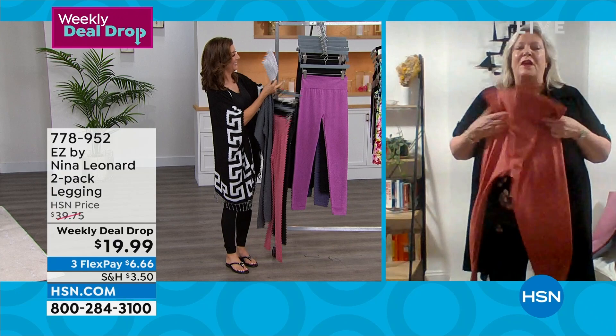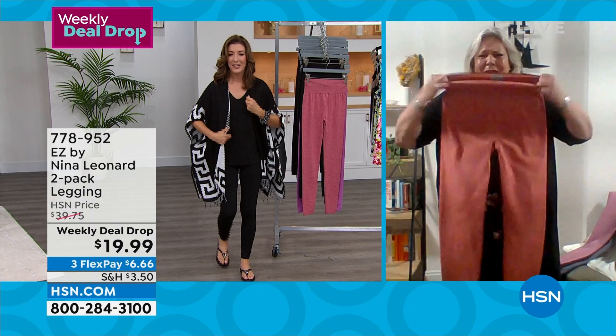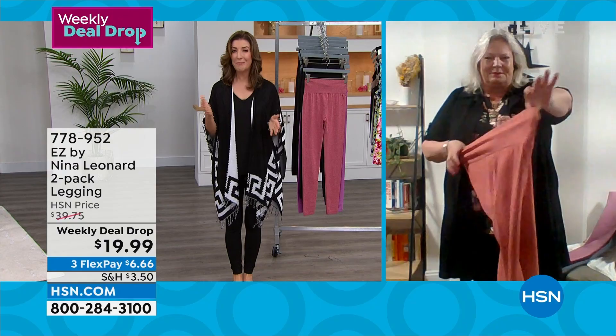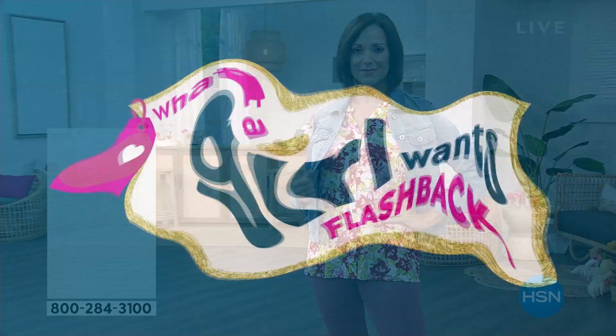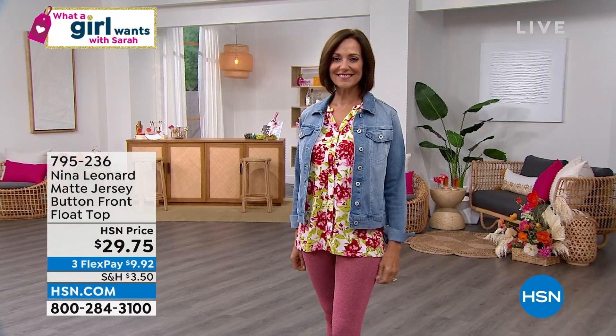I'm so glad we could get you in on Tuesday before they go. I know you want these for yourself, but think gift — this is a great time to be stocking up. This is definitely what a girl wants, whether she's 20 or 90 or somewhere in between. They just feel good, they look good, and getting a high-quality pair of leggings for $10 a pop is great. Let's do a little flashback — what was on last week? You missed another great, beautiful float top from Nina Leonard. It comes in some great solids and prints. It's only $29.75, so we'll get this out to you as well.